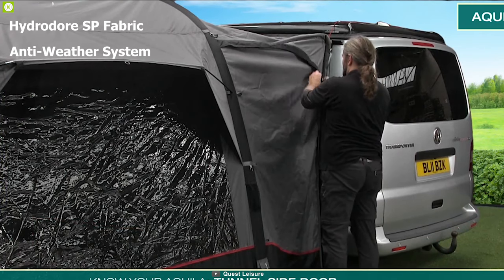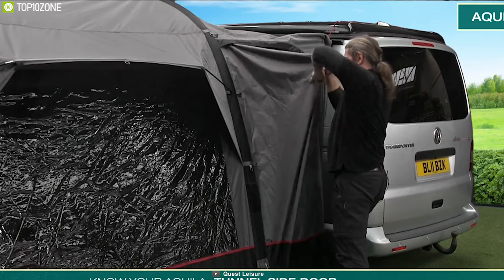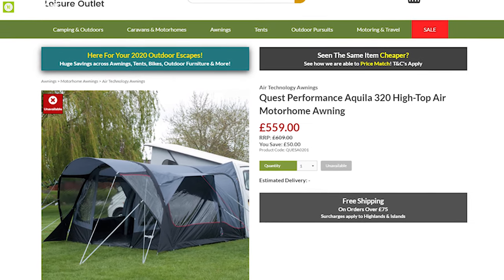It also has multiple mesh pockets to keep your camping gear organized. Combined with Hydro-Door SP fabric and an anti-weather system, this tent is super durable and comes with a hydrostatic 4000 waterproofing to keep you dry. The Quest Laser Aquila Air Awning can make your RV trip convenient with its inflatable design and features, and you can get it online.